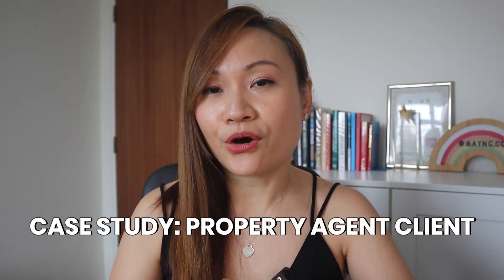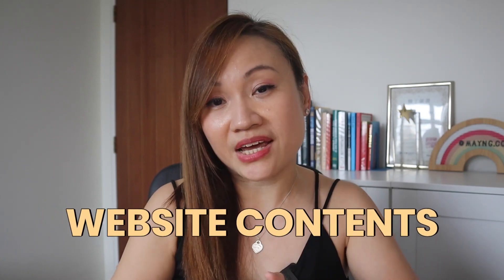So today, I will be doing a case study for you. For this case study, I'll be only focusing on my target audience which are the property agents. The very first digital service that I use ChatGPT to do the job will be the website contents.